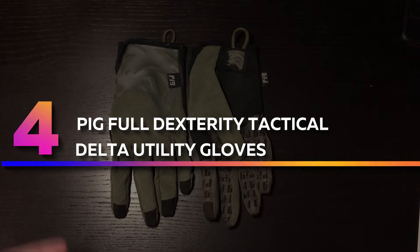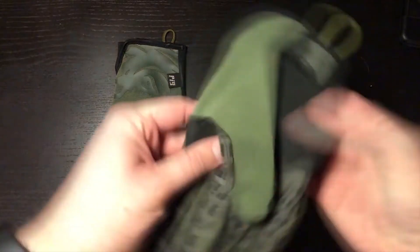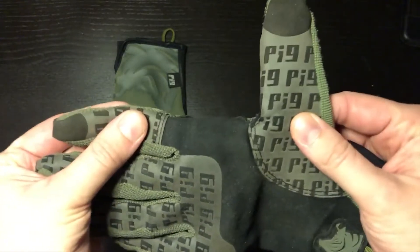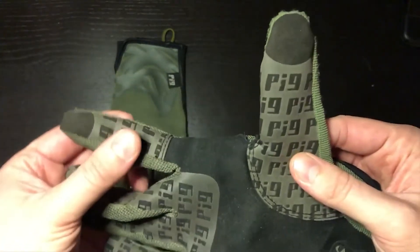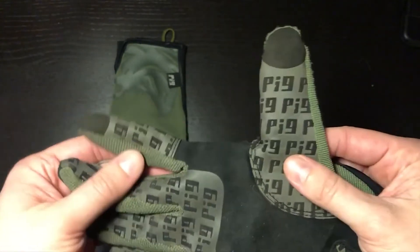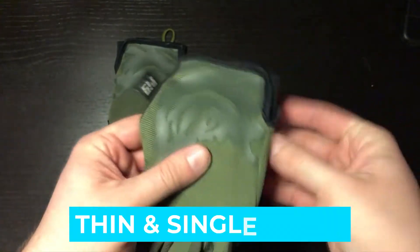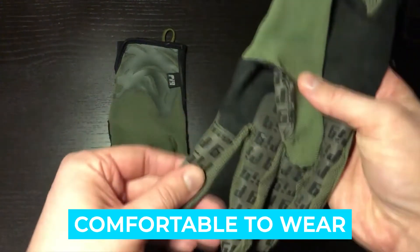Number four: PIG Full Dexterity Tactical Delta Gloves. The PIG Delta gloves are my favorite combat gloves as they offer the most dexterity. They have a super thin, next-to-skin feeling which lets me handle rifles and handguns with much precision. These thin tactical gloves only have a single layer of material, with the thinnest part at the trigger finger for accurate shooting. Notable features include breathable and lightweight construction, thin single layer design, and comfortable fit.